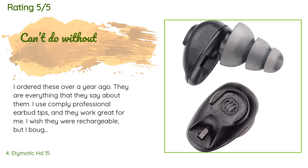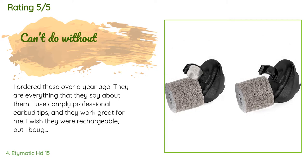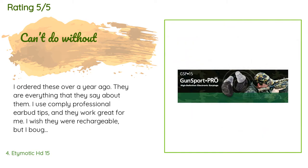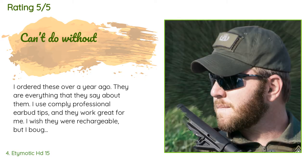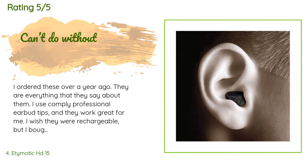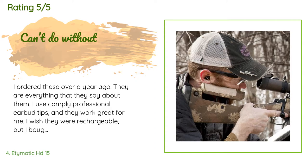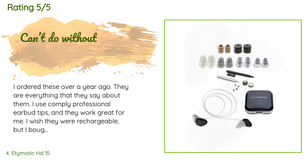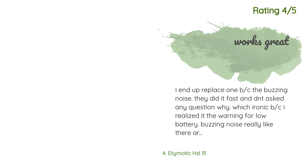A customer said: 'I ordered these over a year ago — they are everything they say. I use Comply professional earbud tips and they work great. I wish they were rechargeable, but buying a bulk pack of batteries off Amazon means changing them isn't an issue. They come with a connecting lanyard — use it. I was shooting a few weeks back and got into some yellow jackets; once the swatting, screaming, high-stepping, and shirt-ripping-off was over, one of my earplugs was missing. Never could find it.'